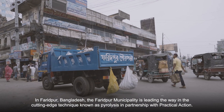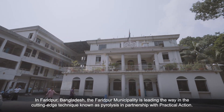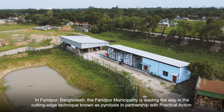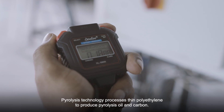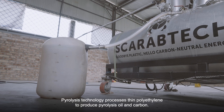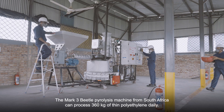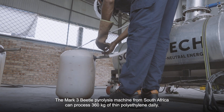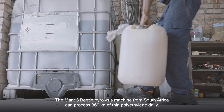In Faridpur, Bangladesh, the Faridpur municipality is leading the way in the cutting-edge technique known as pyrolysis, in partnership with Practical Action. Pyrolysis technology processes thin polythene to produce pyrolysis oil and carbon. The Mark III Betel pyrolysis machine from South Africa can process 360 kg of thin polythene daily.